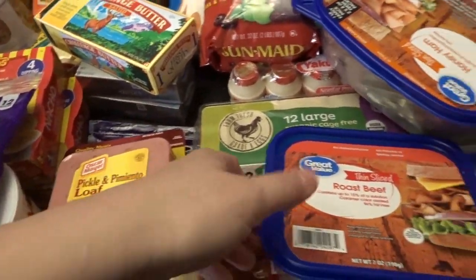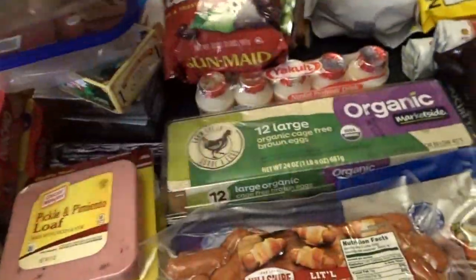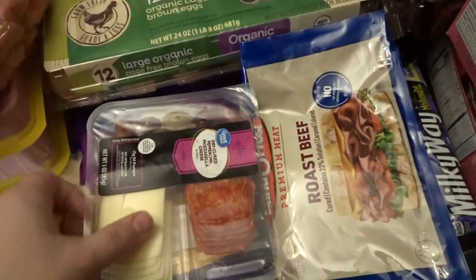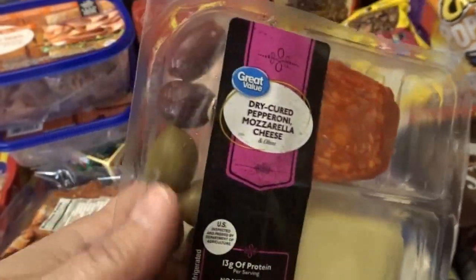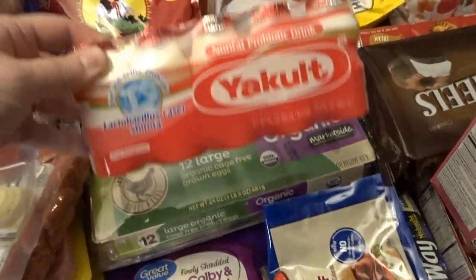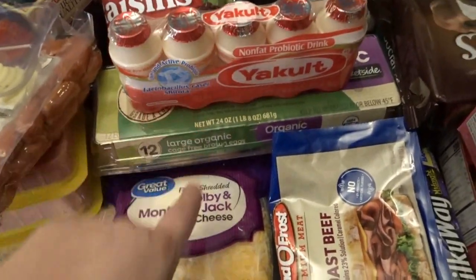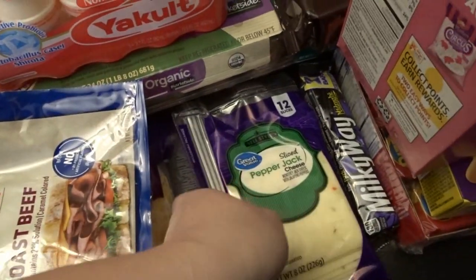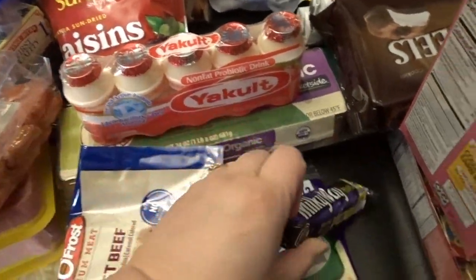I also got a bunch of lunch meats: ham and cheese loaf — I haven't had that in a very long time — pickle and pimento loaf for something a little old-fashioned, roast beef, honey ham for my husband, some little smokies to make as Halloween appetizers, a dry cured pepperoni with mozzarella and olives for one of my lunches, eggs, Yakult probiotic drinks, some Colby jack shredded cheese, more roast beef, pepper jack cheese, and my husband picked out a midnight Milky Way candy bar.